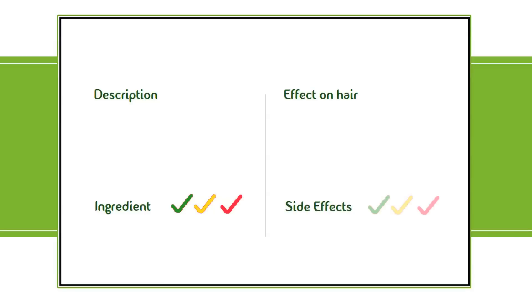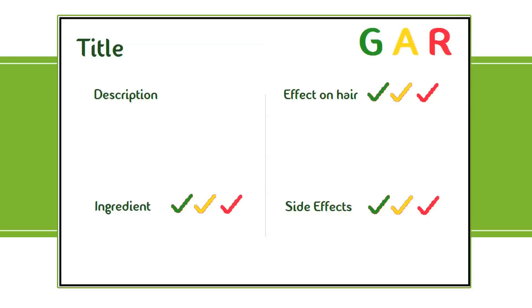MSM supplements is a big topic in the hair community, so I think it's worth filling out a green beauty scorecard on this topic. Next season, I plan to start an in-depth series on vitamins, oils, and ingredients using green beauty scorecards. A scorecard is broken down into four sections: description, ingredient, effect on hair, and side effects. Each section is given a rating of green, amber, or red, and based on those ratings, the supplement, oil, or ingredient is given an overall rating. It's easy to understand and provides a great snapshot on the product.